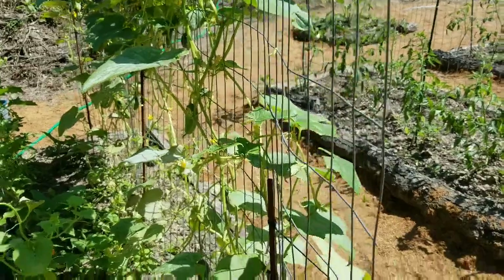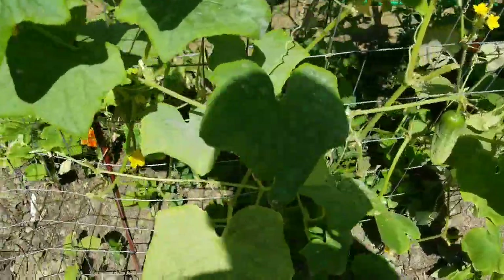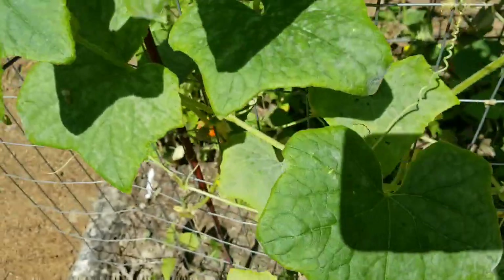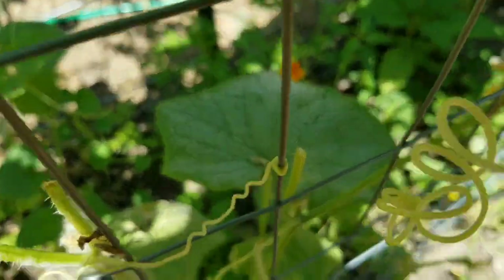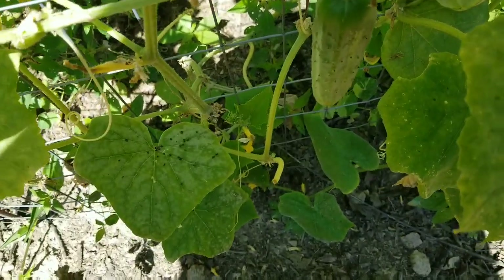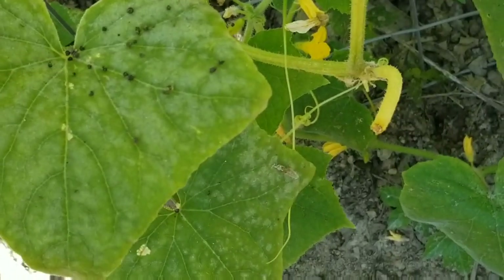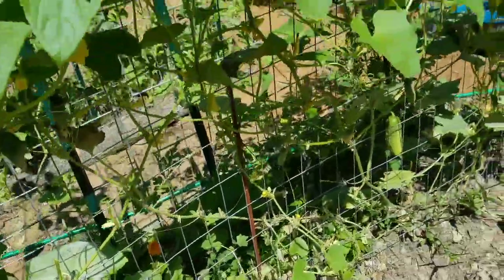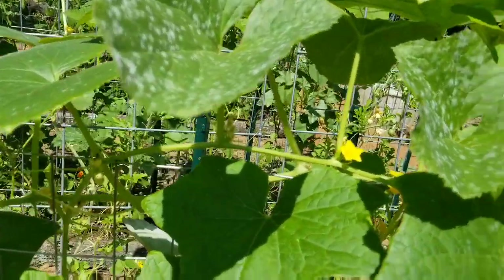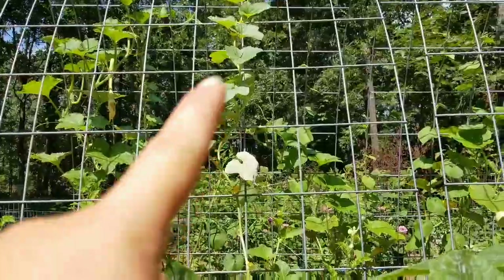The biggest surface issue I'm dealing with right now is powdery mildew. It's taking out my cucumbers and squash — you can see the plants are white because they're covered in mildew. The sun makes it hard to show, but it's very clearly there.